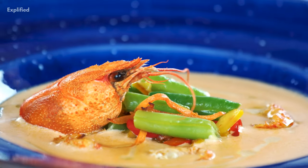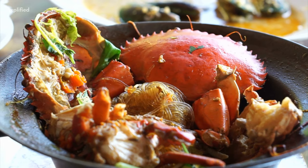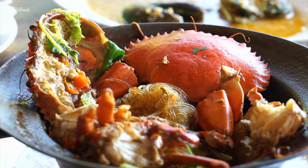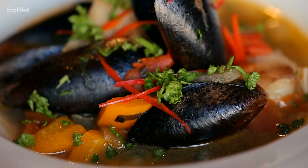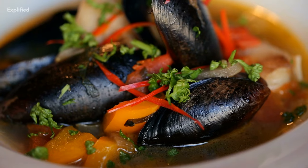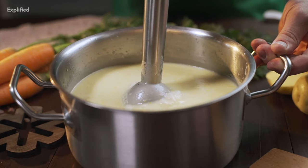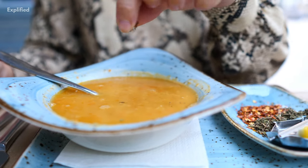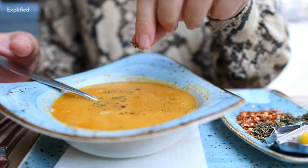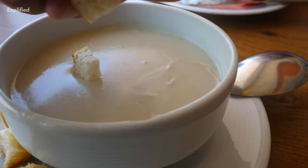A bisque is a rich, creamy soup made with seafood. Bisque is a technique for extracting flavor from crabs, lobsters, and shrimp that aren't fit for market. The shells are pounded to a fine paste and added to the soup to thicken it. In an authentic bisque, rice is used as the thickener and can either be strained out, leaving the starch behind, or puréed in the final stages.